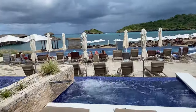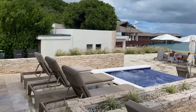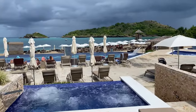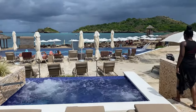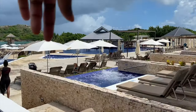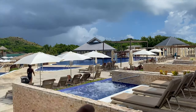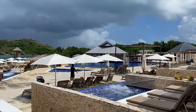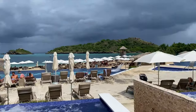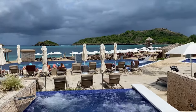With the cabana you also get butler service — they come take your drink order and go to the bar for you. If you don't want to go to the buffet, there's a menu with wings, burgers, and fries that they'll bring to you. You don't need to go to the bar at all. There are also towels stocked there for you, so you can really just relax all day.